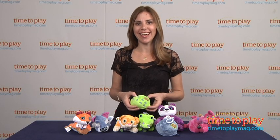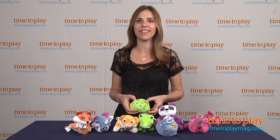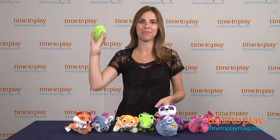For more information on sidekicks and the best toy reviews online, visit us at time2playmag.com, your number one source for all things play.